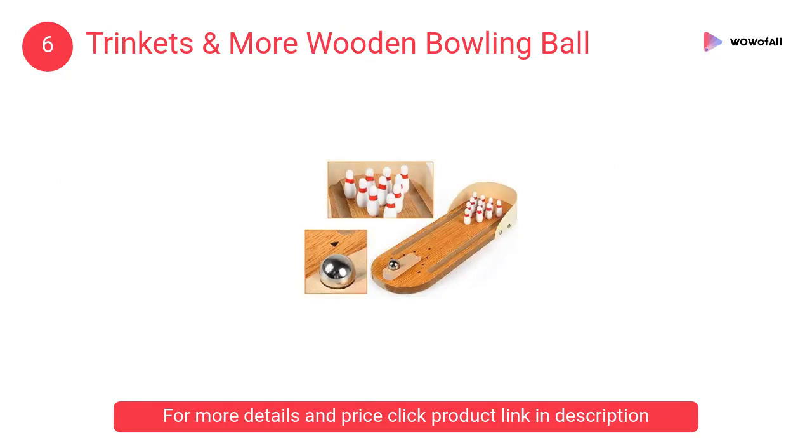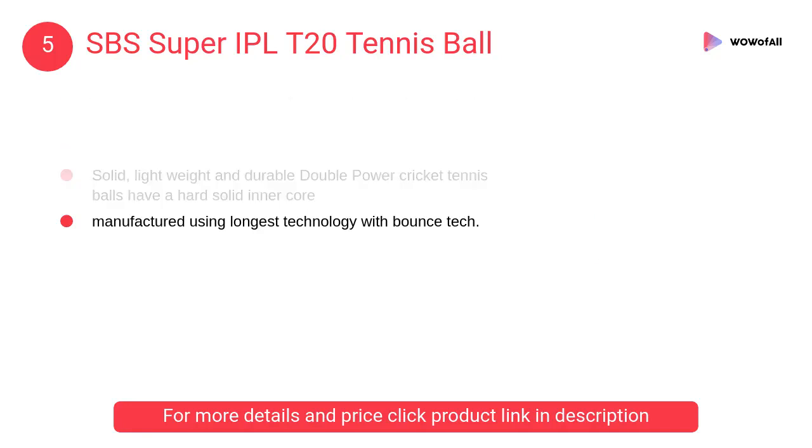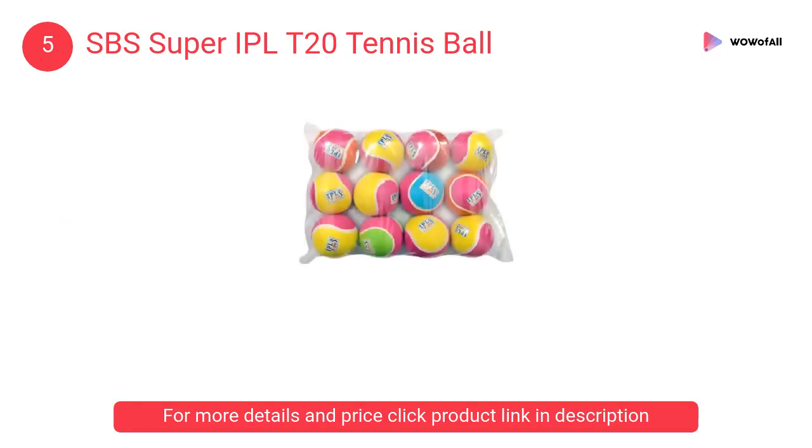At number 5: SBS Super IPL T20 Tennis Ball. These are solid, lightweight, and durable double power cricket tennis balls with a hard solid inner core, manufactured using the latest technology with bounce tech.